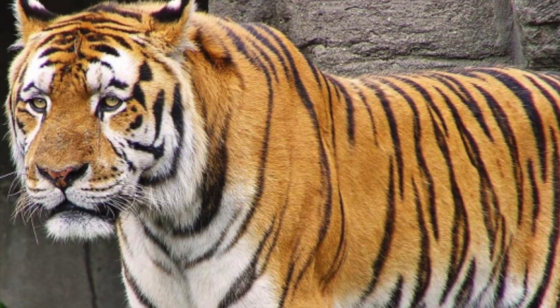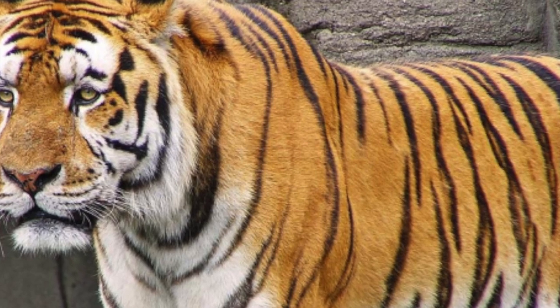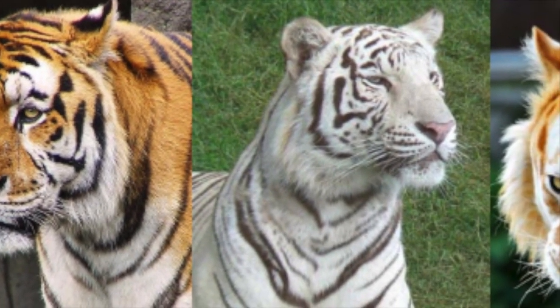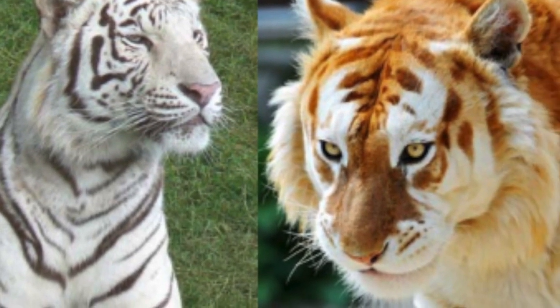Most tigers have over 100 stripes. The stripes help the tiger hide in the jungle and forest. Tigers can be orange, white, or golden. White and golden tigers are rare and are found mostly in zoos.